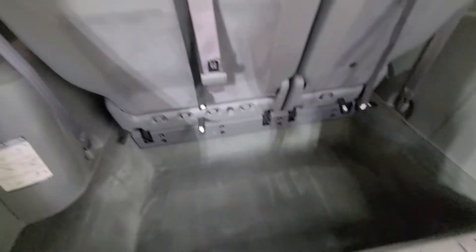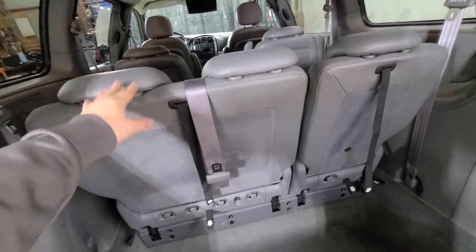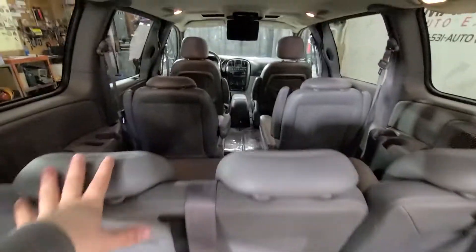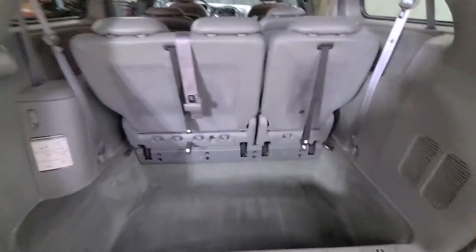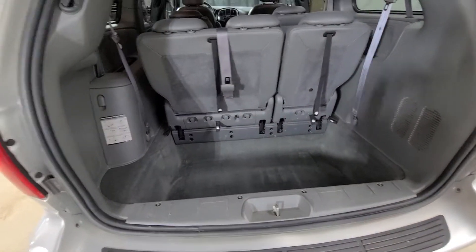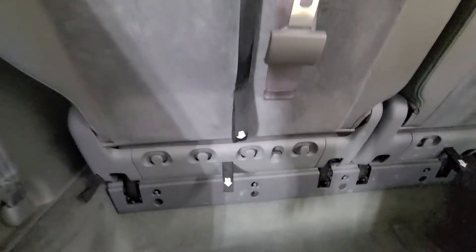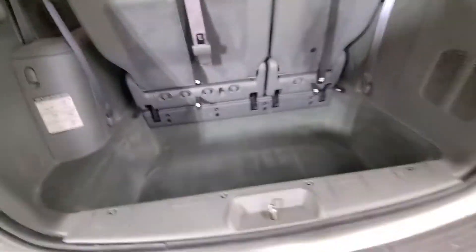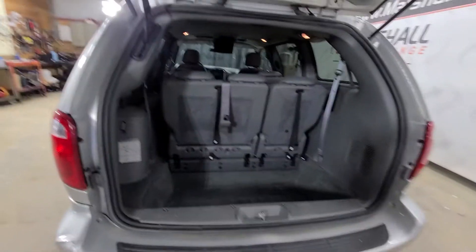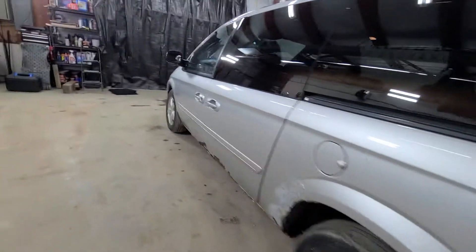Nice deep storage in the third row for these seats, which is really handy if you need the extra cargo space. These will drop down into the floor to give you flat storage, and you've got flat storage in that second row with the buckets too. Even when the seats are up, you've got great cargo space for luggage and things you got to pick up from the store. They put these hooks on the seats for your grocery bags so you keep stuff hanging and don't have stuff rolling all over your van — really good design there by Chrysler for a 17-year-old vehicle.